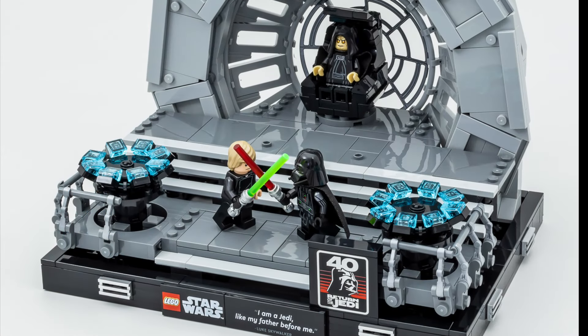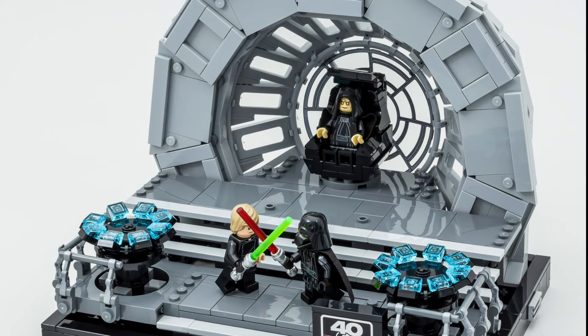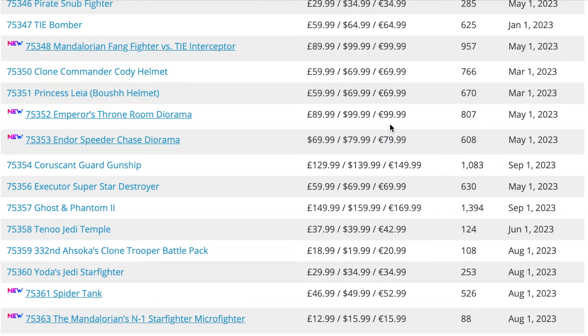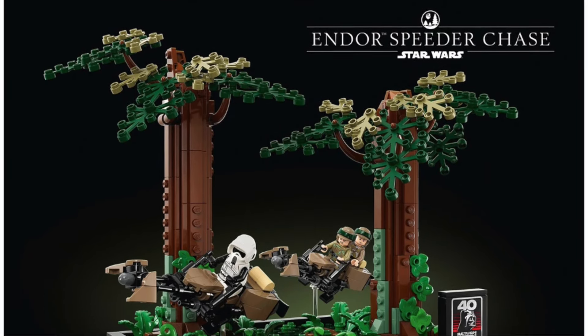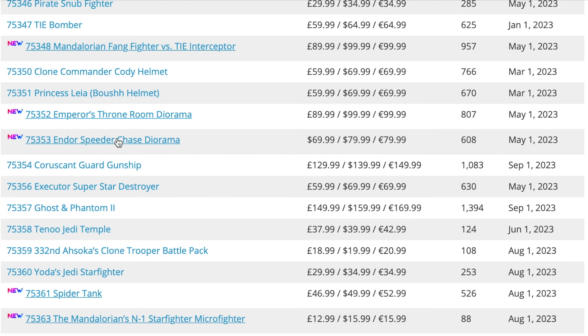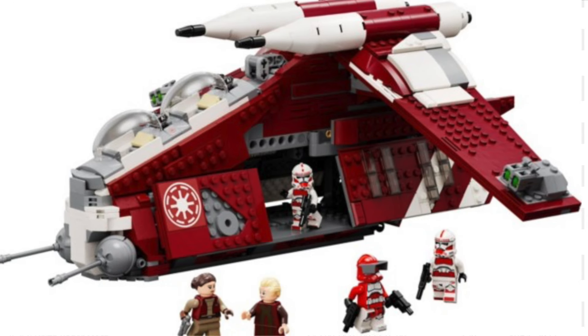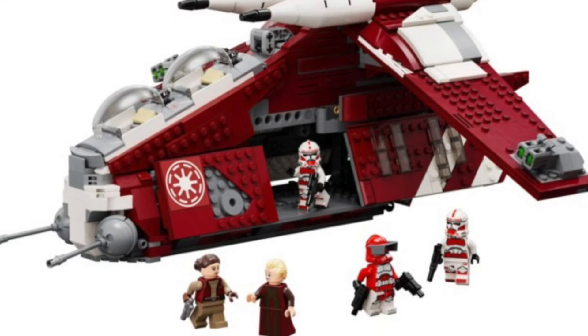Next up we have set 75352, the Emperor's Throne Room diorama. I quite like it — it looks good on display — but it's again very overpriced. Next up is set 75353, the Endor Speeder Chase diorama, which is actually a little bit cheaper than the Emperor's Throne Room diorama. I don't think this one is anywhere near as popular as the throne room diorama though.